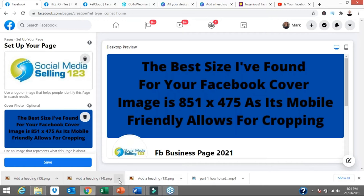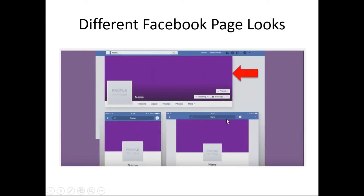Let me show you how the sizing and image changes from desktop to iPad to mobile. I found this image online that explains the different Facebook page looks depending on where you're logged in from. The top one is a desktop computer — look how much space you get, more of a letterbox shape. Bottom right is an iPad, and bottom left is the mobile version. If you design your image for desktop and put in wording and important information, when people view it on mobile, half of it or more could be cut off.